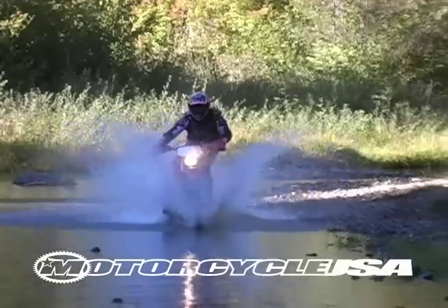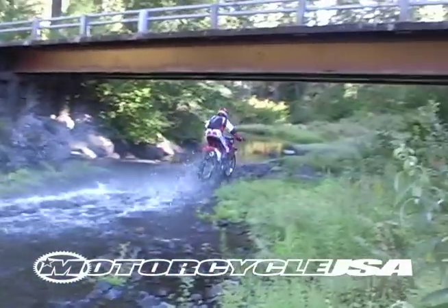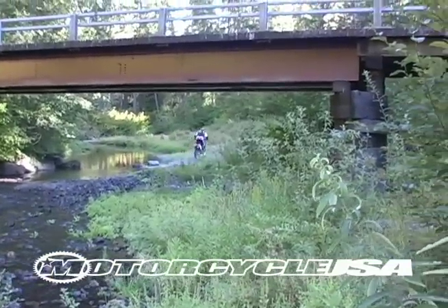We thought we'd enjoy the water while we can before boarding the XR for the Baja 1000 later this November. But based on its performance thus far, all we really have to worry about is dodging the cactus.